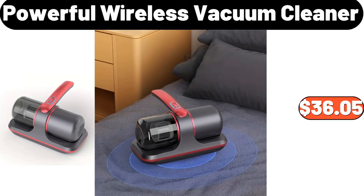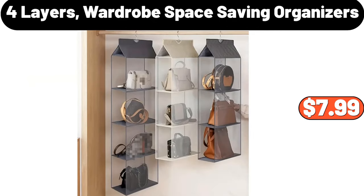Powerful wireless vacuum cleaner, $36.05. Four-layer wardrobe space saving organizers, $7.99.